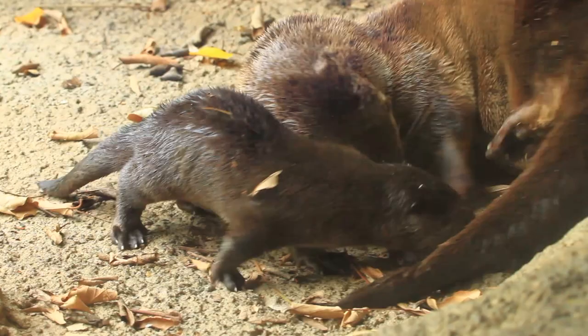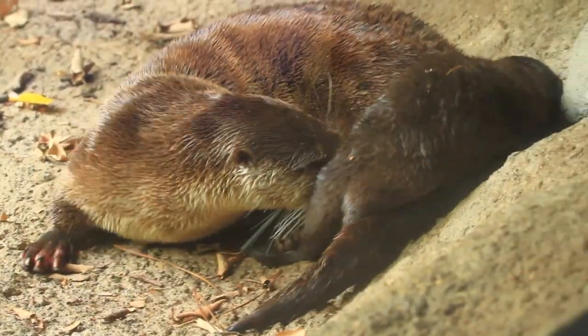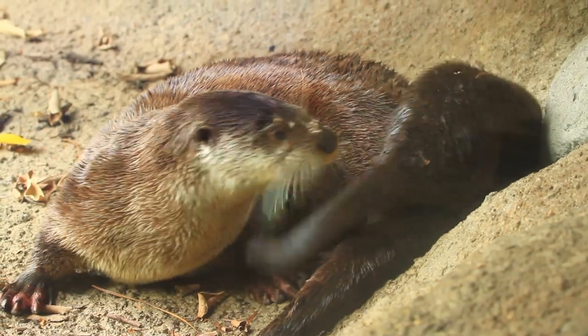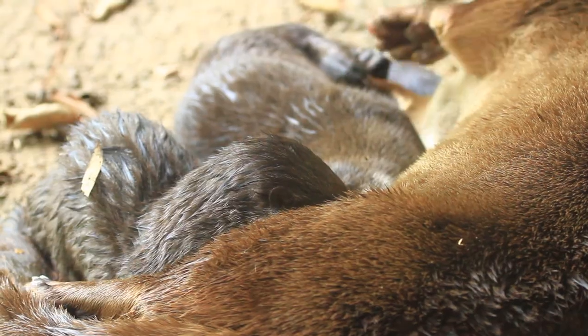Otters deliver litters of one to six young. When the female is ready to give birth, she retreats to her underground den, which is usually near water. They are born helpless — eyes closed, ears closed, totally dependent on mom for the first month or so.